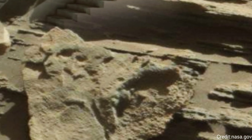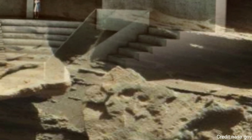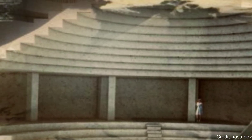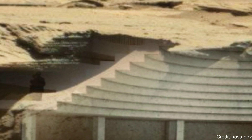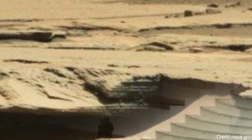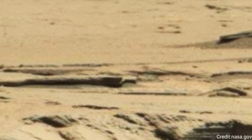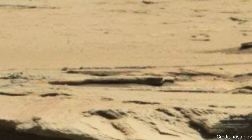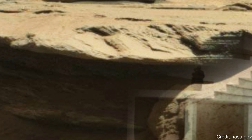This panorama is made up of 57 individual images taken by the Mars Hand Lens Imager (MAHLI), a camera on the end of the rover's robotic arm. The images are stitched together into a panorama, and the robotic arm is digitally removed from the composite.